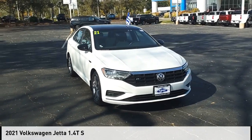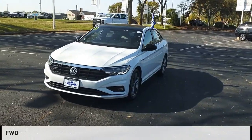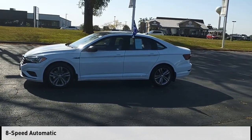Take a ride in the 2021 Jetta. This vehicle is powered by a front-wheel drive, four-cylinder, 1.4-liter engine, and comes with an eight-speed automatic transmission.